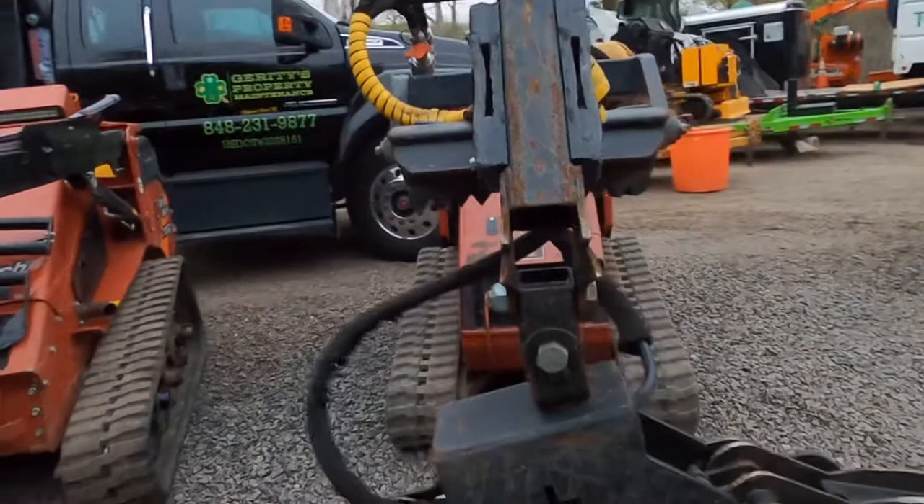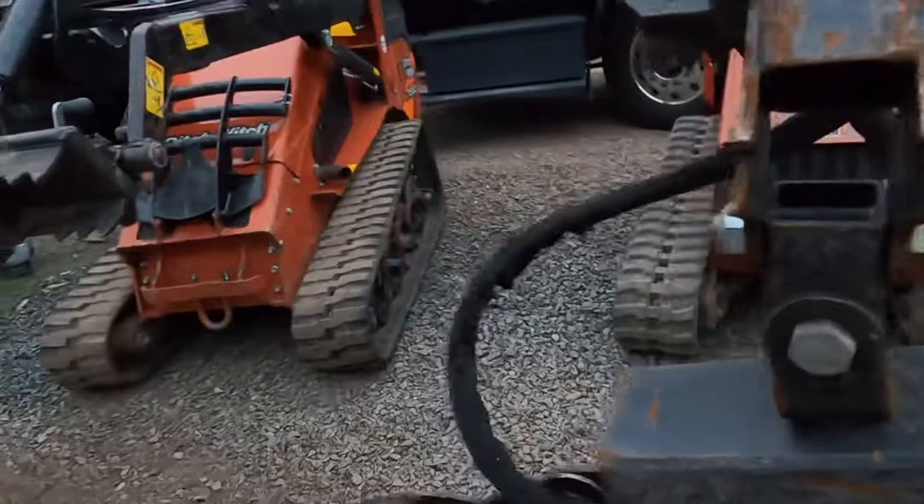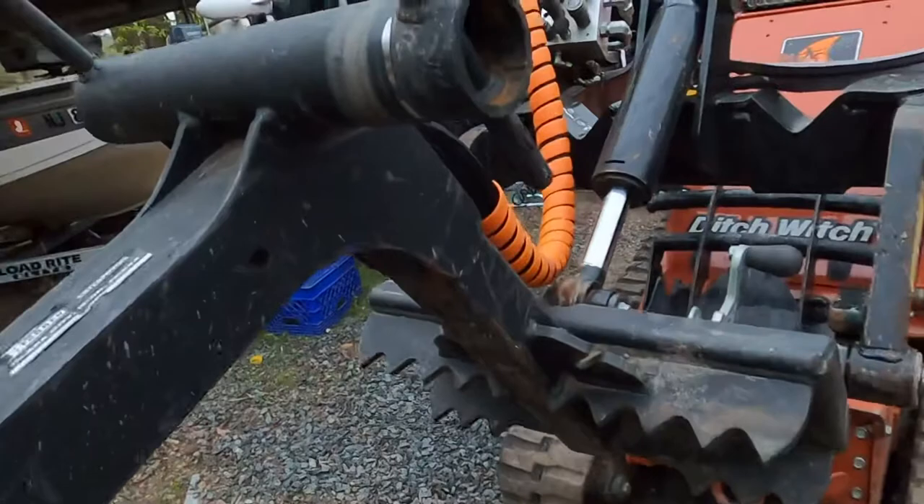The hose routing on the Branch Manager is kind of sloppy — it always gets tangled in brush. We break a line probably every hundred hours. You can see this one got the hell beat out of it already and is gonna blow soon. We keep spares, so not a problem. With the Top-Notch Equipment, it's running the boom out of the way.